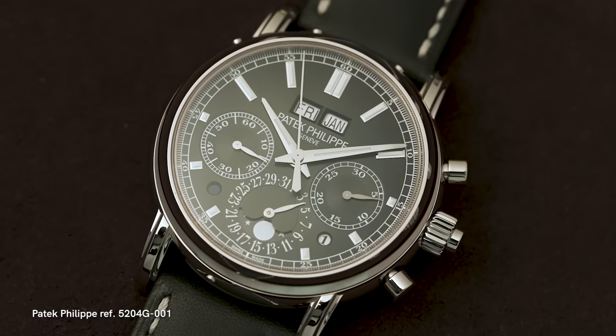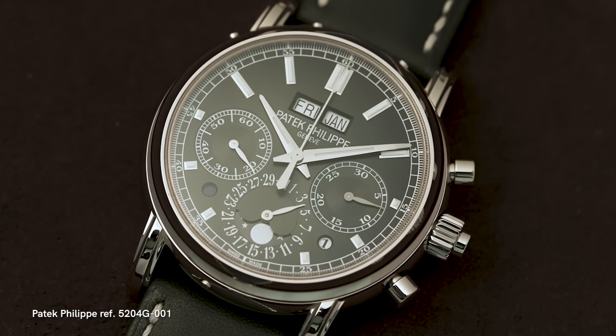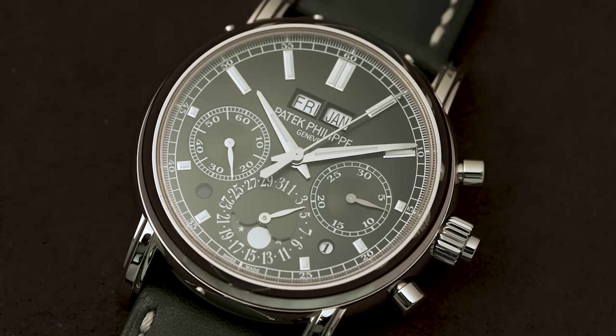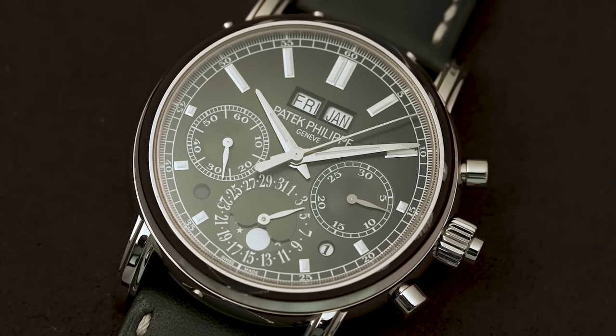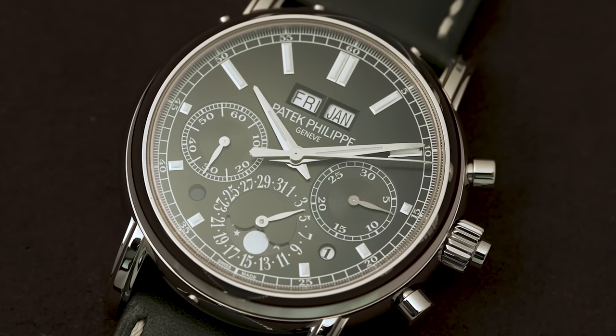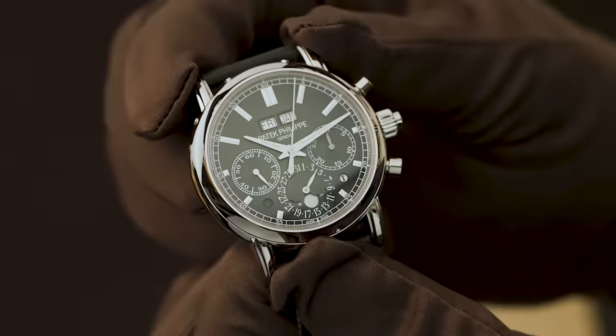Now we're going to look at two more watches, starting with the 5204 split-second chronograph perpetual calendar in white gold, with a stunning olive green dial. Earlier in the year there was a 5270 that launched with an emerald green — more vibrant and shiny — but this olive green is just cool. The olive green has become something of a signature for Patek, especially since the 5711 launched last year with that olive green tone.